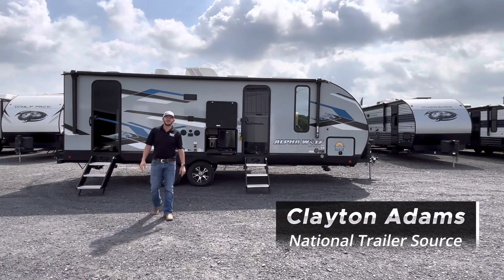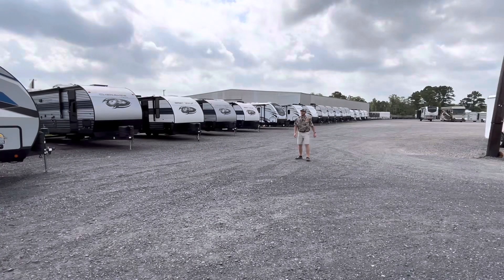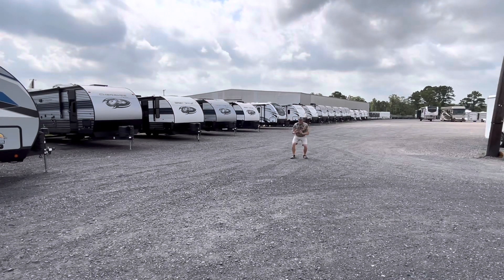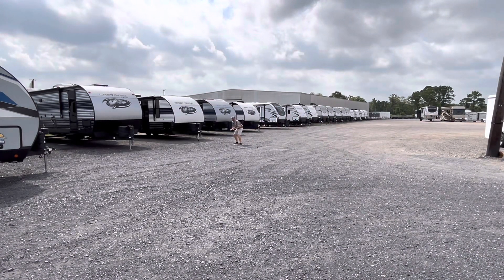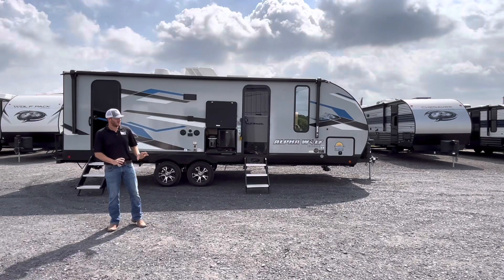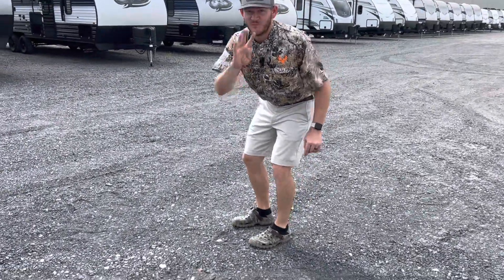Hey y'all, Clayton Adams again here with National Trailer Source down in Rose City, Texas. Today I'm going to show y'all — that's the Alpha Wolf, the Cherokee Alpha Wolf. It only comes out in the summertime when the camping's the best. Look at it — he's got eyes in the back of his head! Okay, I'll take your word for it. Let's get close to it. Come on, come on. First we need to throw it in four-wheel drive — now we're good.